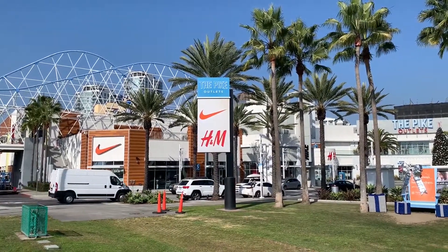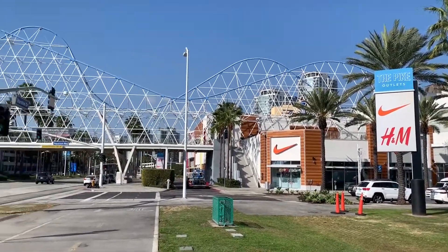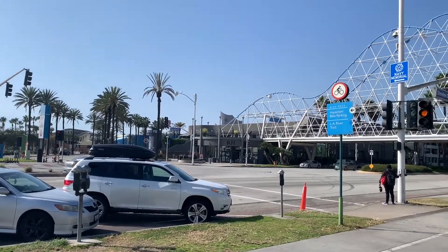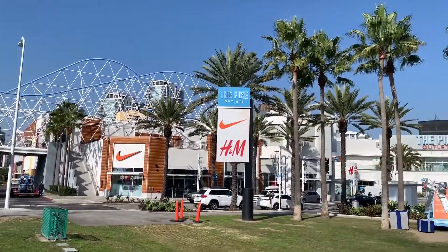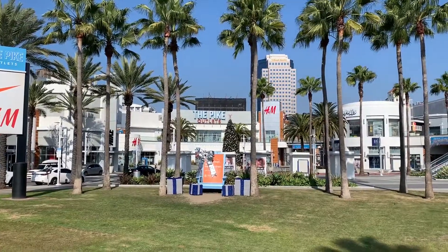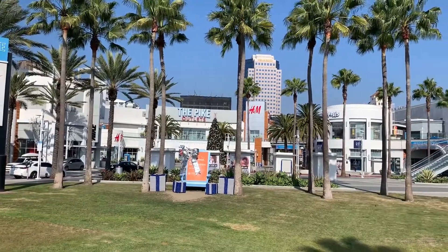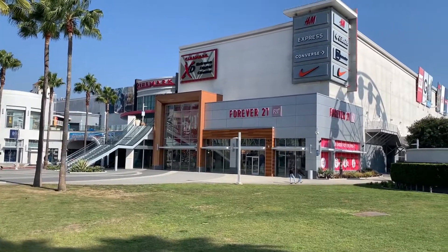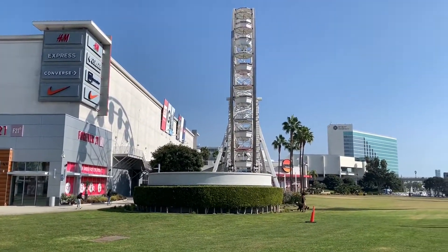Hello everyone, welcome to another episode of Alex's Adventures. In this episode we are going to take an adventure walking around the Pike Outlets in Long Beach, California. Here is the Pike Outlets and we'll be doing a tour walking around to see what this place has to offer.